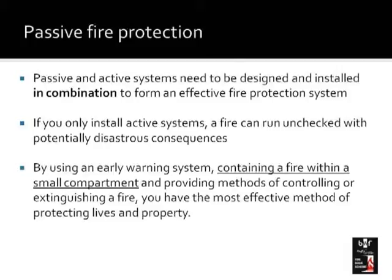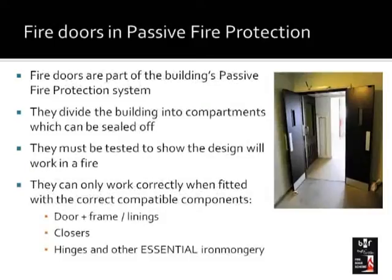What's the role of fire doors in passive fire protection? A fire door has to close and seal off that particular room or compartment and allow people to escape. A door has to be tested to prove that it can do that role, and it can only work correctly when the components it's supplied with are fitted correctly as well. Those components have got to be compatible with the fire door's test. We'll learn more about this when we look at testing of fire doors in a few more slides' time.